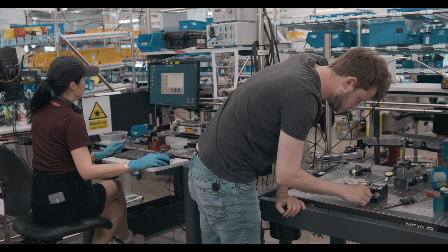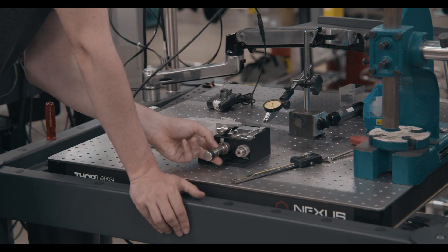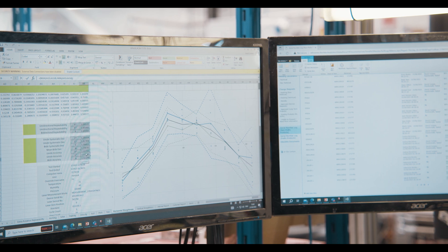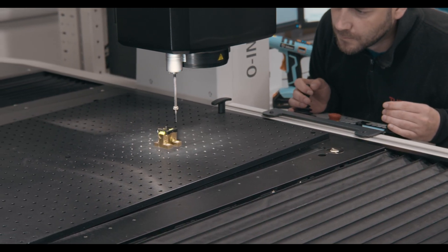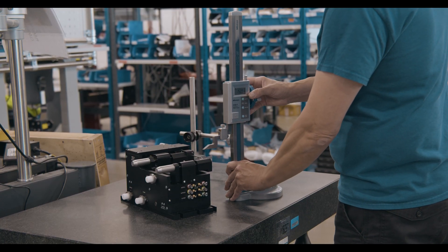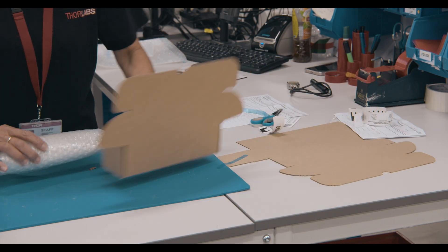Our main thing is whatever we publish on the website, in terms of specs, that we can actually provide that and provide it consistently. We check the quality, make sure it's as expected. We also have outgoing inspection, where we test the performance of the product to get a second opinion before we ship it out to the customer.